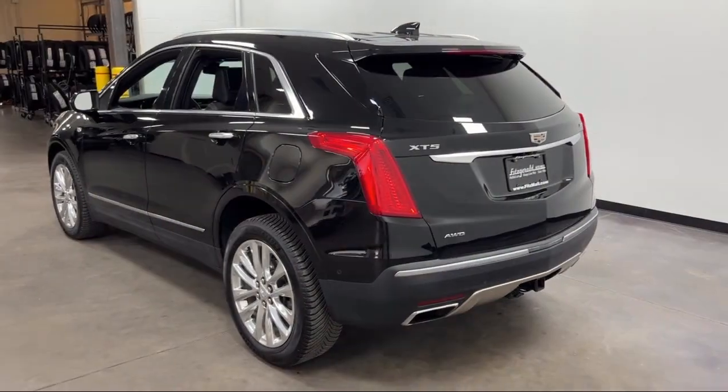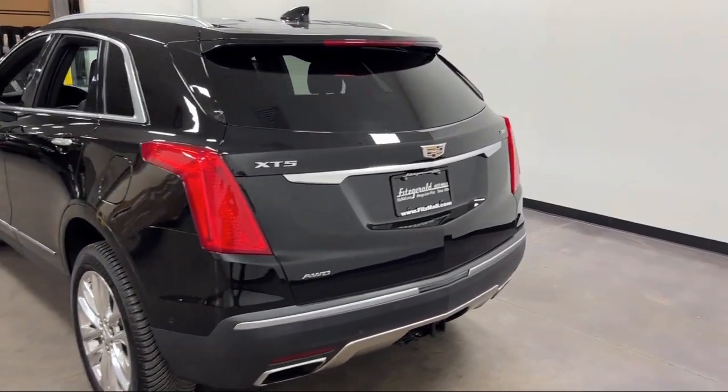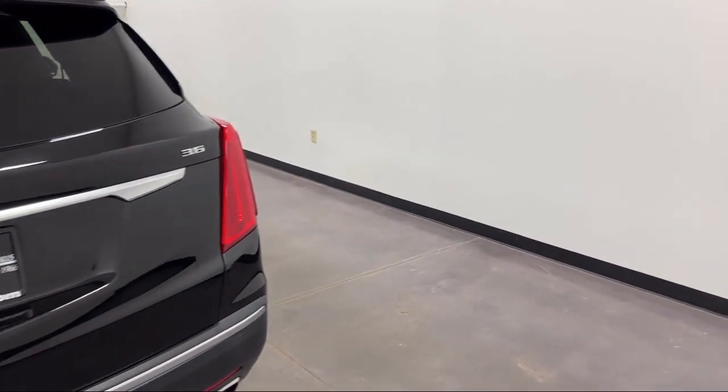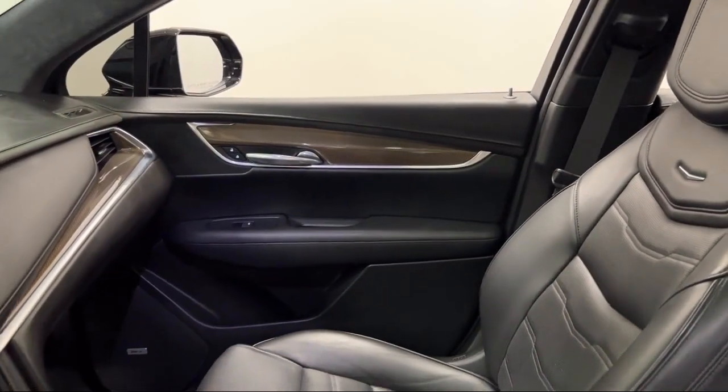Front Overhead Console, Driver Seat Power Adjustment Lumbar, Steering Wheel Mounted Voice Control, Power Windows with Safety Reverse, and has less than 80,000 miles on the odometer.